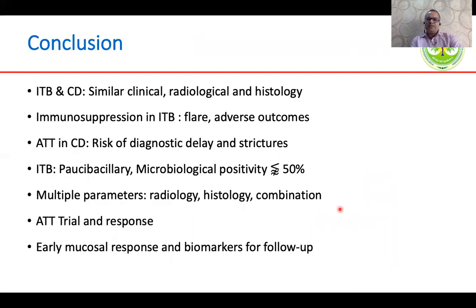In conclusion, intestinal TB and Crohn's disease are very similar to each other, and there are risks involved with either starting immunosuppression or ATT. Ideally, one should have a microbiological diagnosis; if that is not possible or the diagnosis is not clear, an ATT trial is warranted in the Indian setting, and one should look for early mucosal response and possibly biomarkers on follow-up. Thank you for your kind attention.